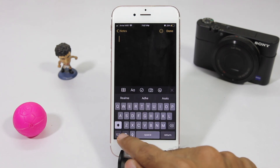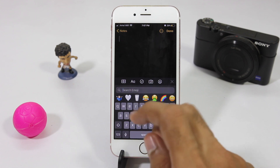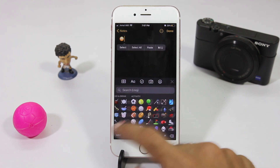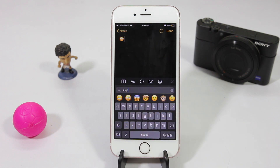They've also made some improvements to the keyboard, like emoji search. Now you can simply search for emojis and find the right ones — no more swiping across like a maniac. I'm sure everybody will find this very handy.